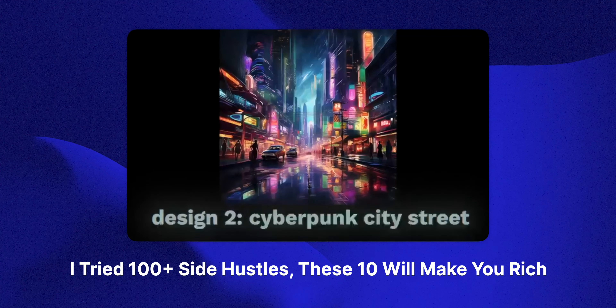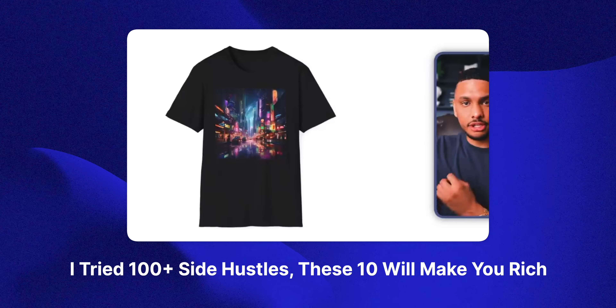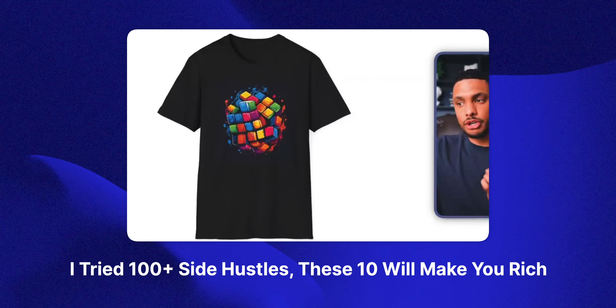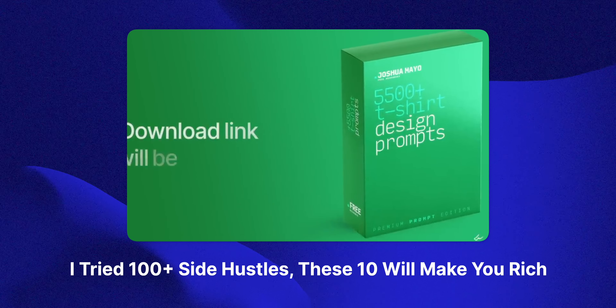In a separate video, which I'll leave in the description below, I give away over 3,000 t-shirt design prompts. You can use these prompts in a tool like MidJourney to generate an infinite amount of art that you can then sell on the four websites we just talked about, and I give you a link to download all of these prompts completely free in that video. Make sure you check out that video after you finish watching this one.